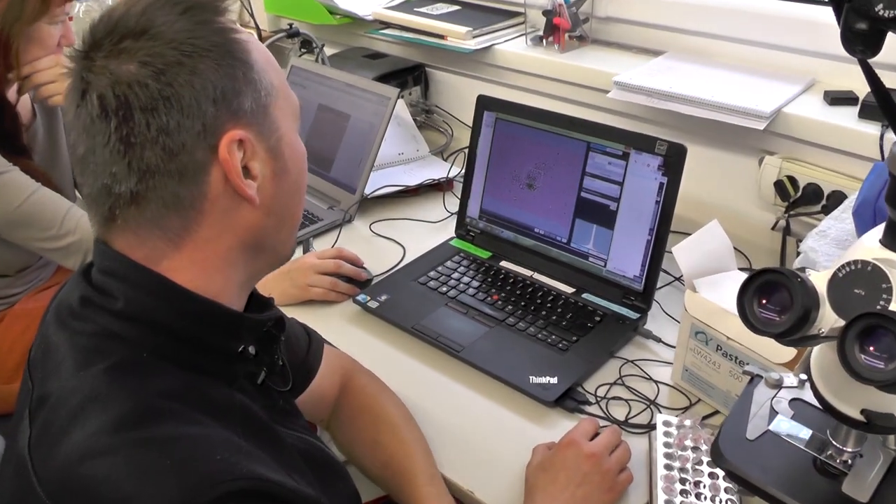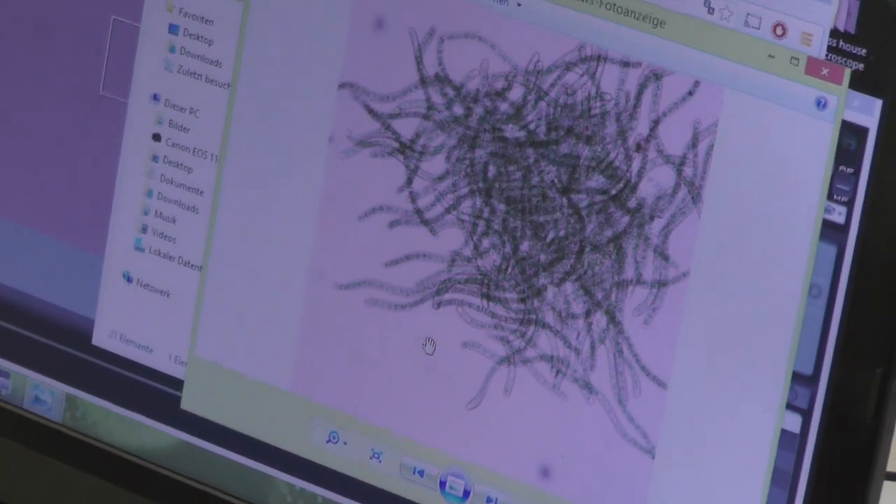We developed a special method where we put different samples into an auto-sampler and it gives us a genetic overview of what is inside. We can then see very quickly if we are growing the right thing and if there is any contamination or problem occurring.